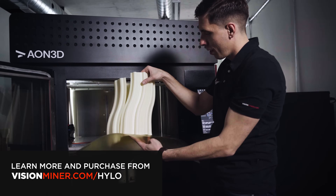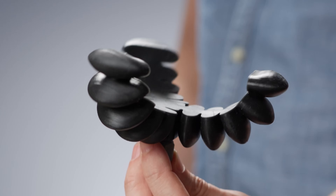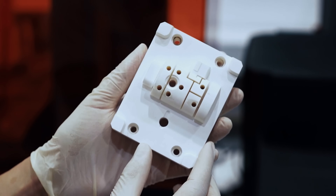Now that we're in that ecosystem of SLA, there's all these different materials available, including flame retardant — UL94V0 — flexibles, super rigid, and the alumina and everything.